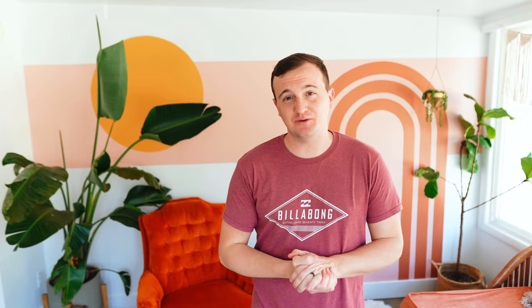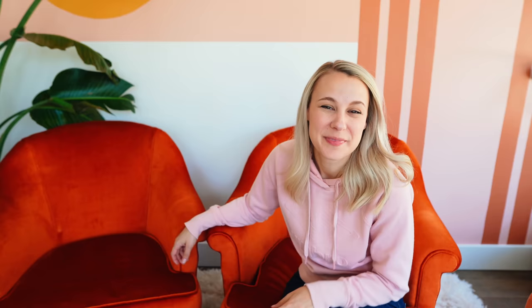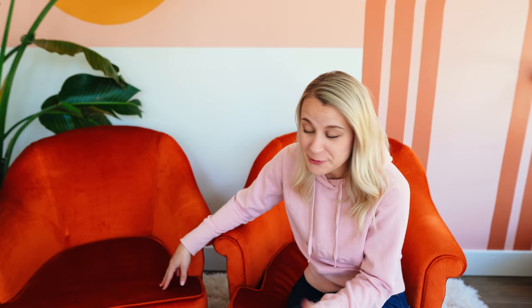We got all three of these orange chairs for free. This first one turned out really well, though the staples took a little longer to remove than expected — probably about an hour to do all three chairs. They have a really cool orange retro color which is really trending right now. I think we can get $125 for this chair. We decided to sell two as a pair since they match, listing them at $225, willing to go down to $200.